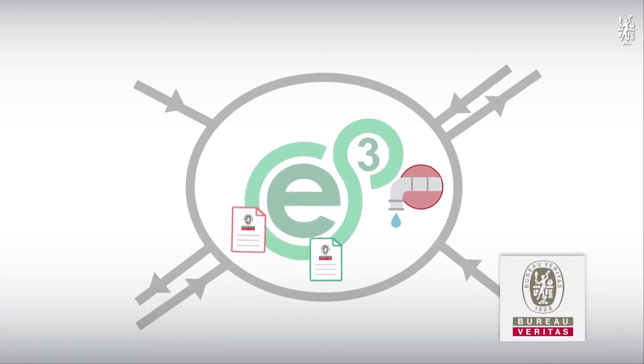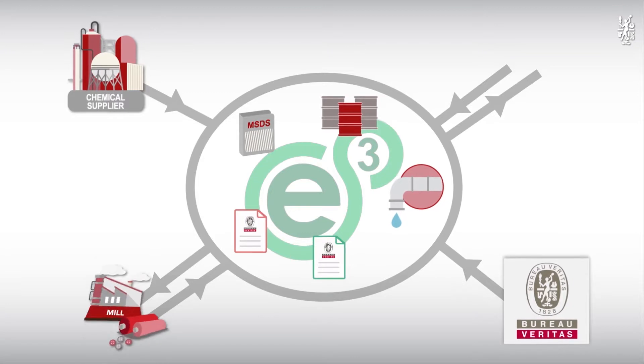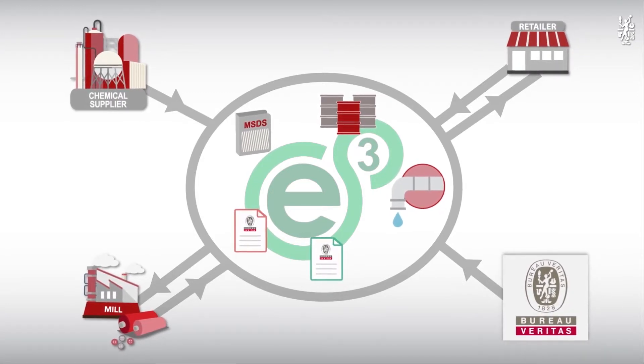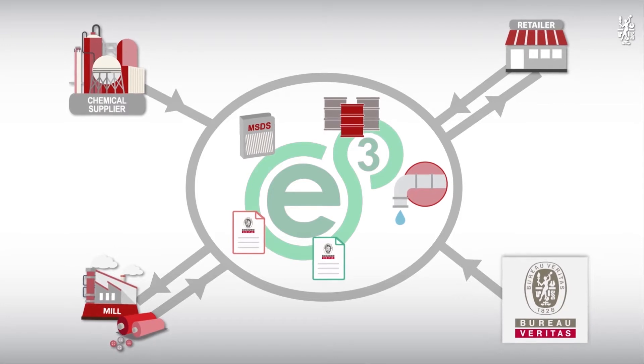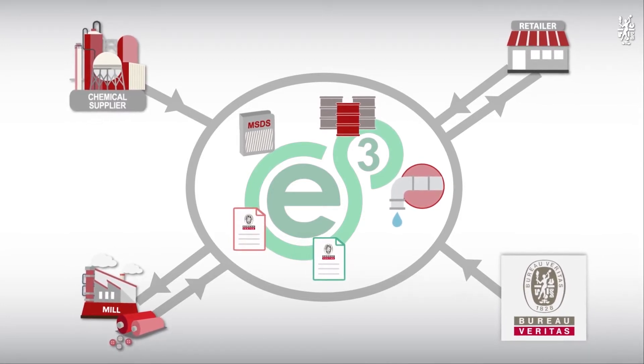BVE3 provides a unique means to measure the chemical inventory management and discharge of mills in the apparel and textile supply chain. The multiple chemical management indices help brand owners and retailers appreciate the chemical awareness, improvement, and risk of their mills in the supply chain, supporting the ultimate goal of reducing hazardous chemical emissions to zero.